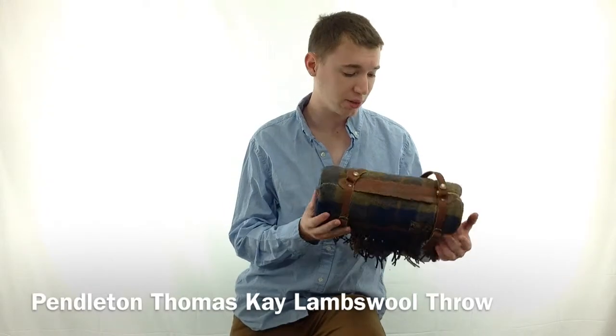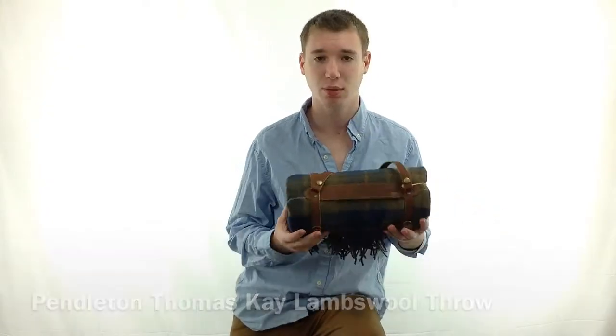Hey guys, it's Noah from Hanks and I'm here with the Pendleton Thomas K. Lambs Wool Throw, style number ZB297.